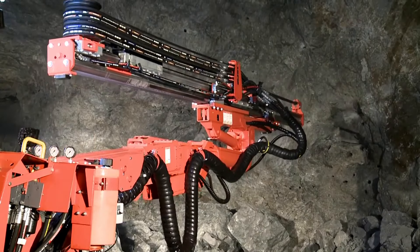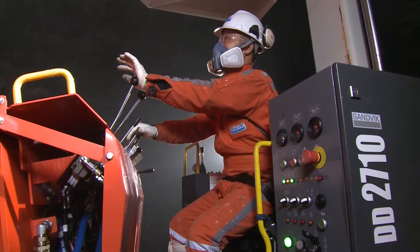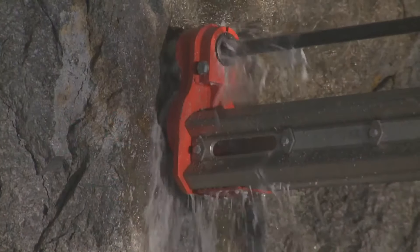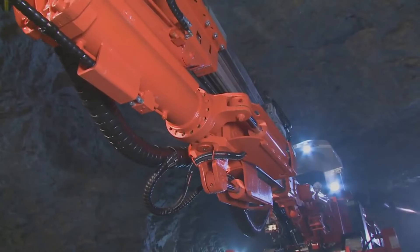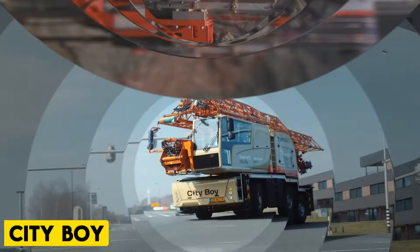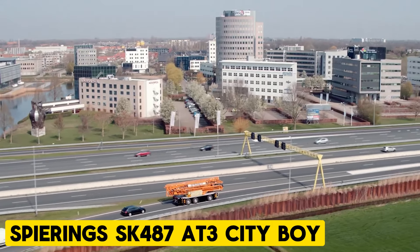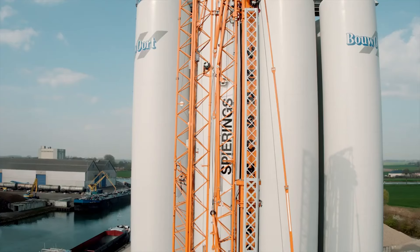The Sandvik DD212 is a compact and powerful electro-hydraulic single-boom jumbo drill designed for tunneling and development in narrow vein mines and construction projects. It has a powerful rock drill, an intelligent boom, and an automated drilling control system which leads to consistent results and reduced operator workload. The SB20i intelligent boom it possesses offers a large coverage area and automatic functions for hole positioning.